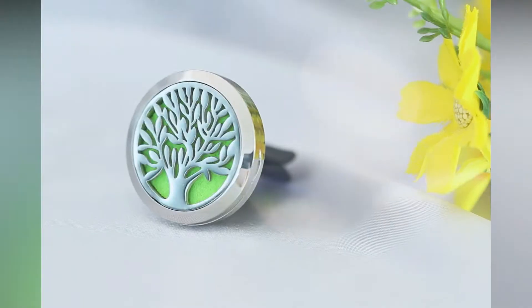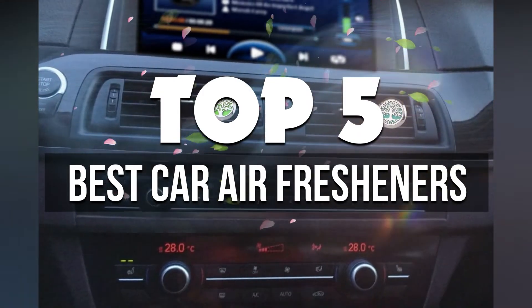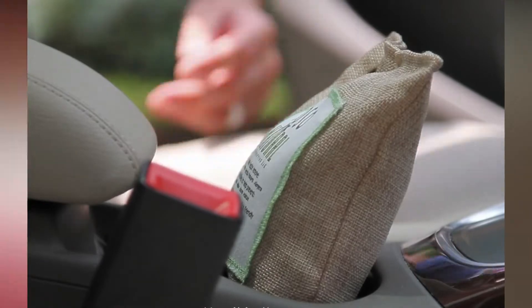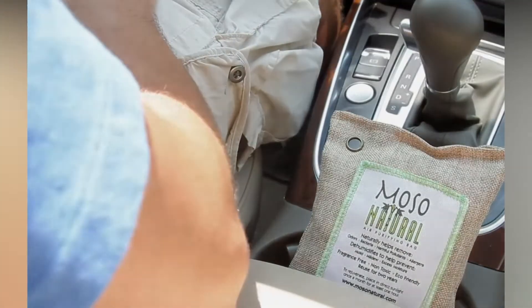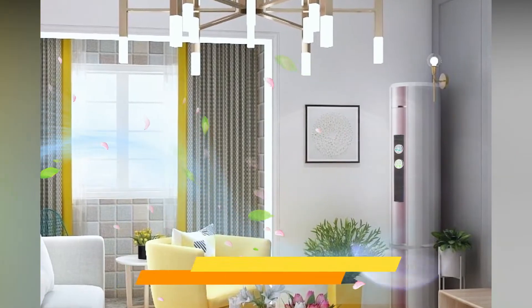Hey guys, in this video we're breaking down the 5 best car air fresheners available right now. We've included options for every type of consumer. If you want more information on the best and most up-to-date pricing on the mentioned products, be sure to check the links in the description below. So let's get started with the video.